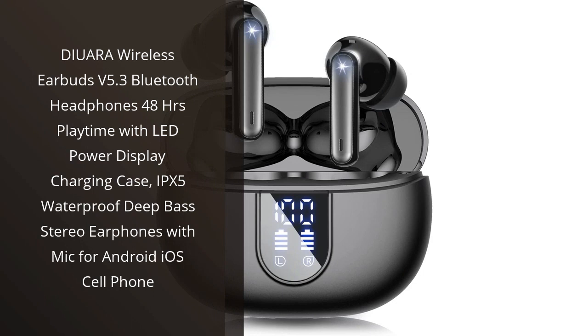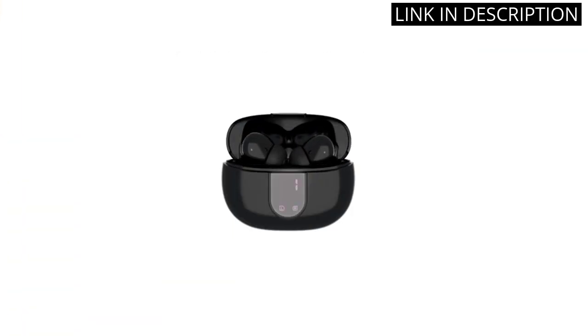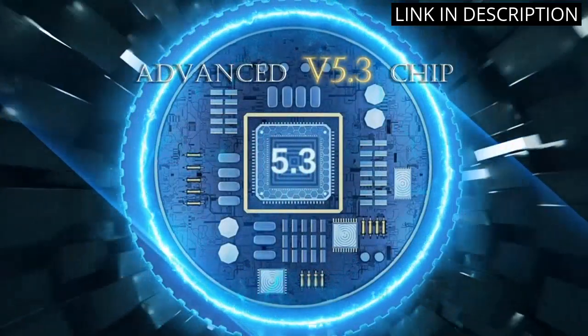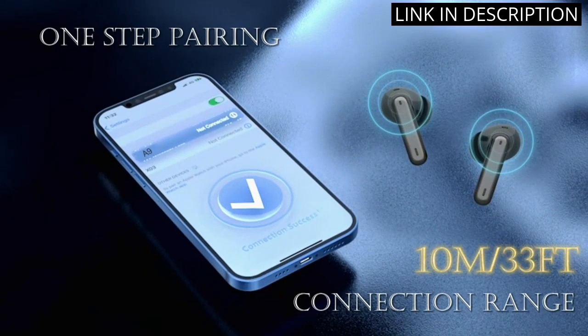I recently purchased the Daiwara Wireless Earbuds V5.3 Bluetooth Headphones and I am beyond impressed with their features. The LED power display charging case is incredibly convenient and allows me to easily see when my earbuds need to be charged. The 48-hour playtime is also impressive and has saved me from constantly having to charge my headphones.